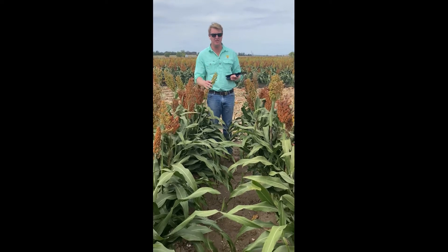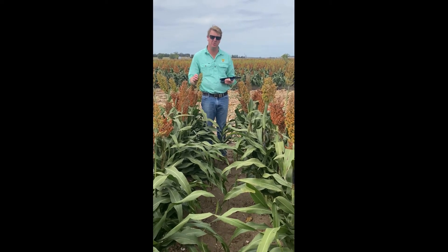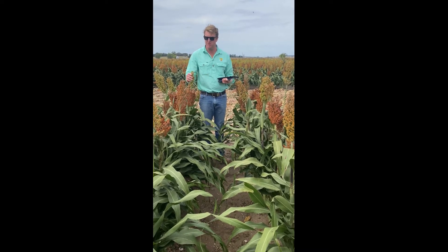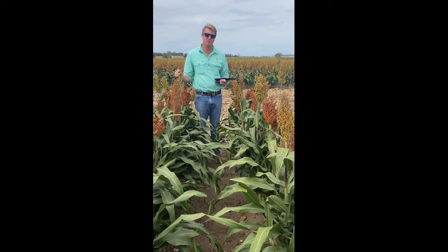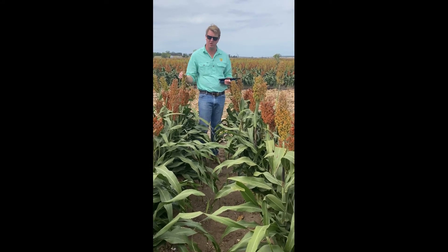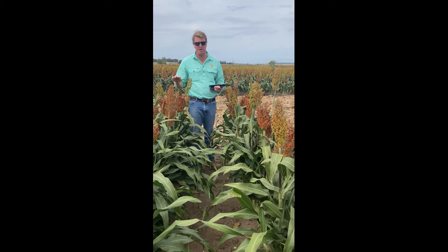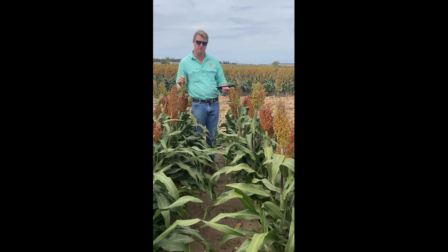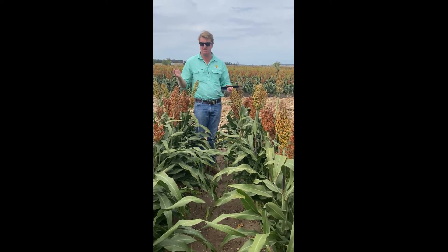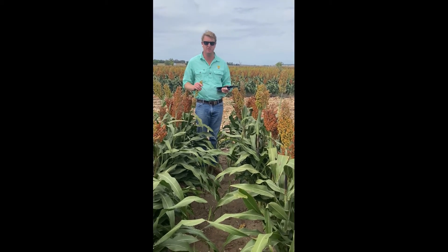Next variety from Pioneer Seeds — this one is A75, one of their newer ones. It's suited probably east of the highway, so in the high yielding environments above around four to five tonnes plus. It's probably one of their highest tillering varieties they've got, with also a pretty good midge rating of six. This variety was released last year and we look forward to seeing it in the future.